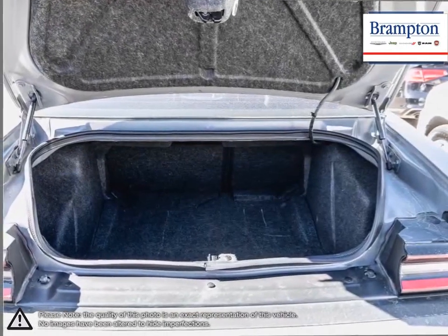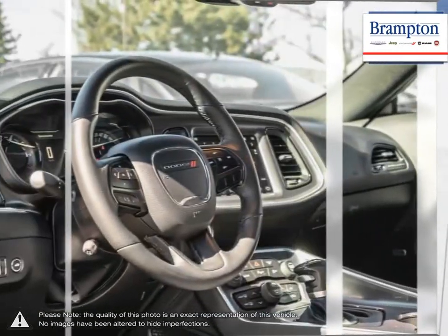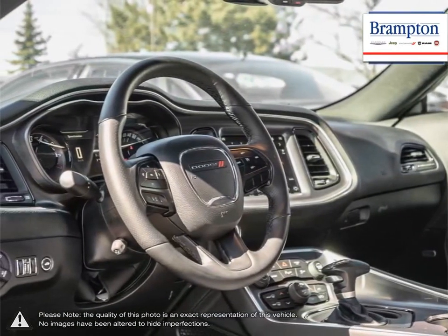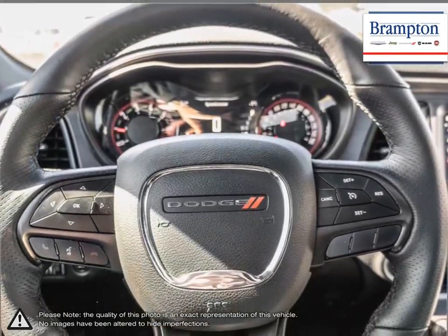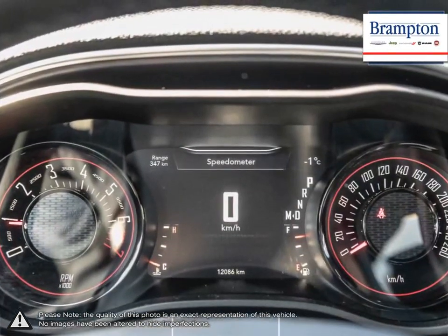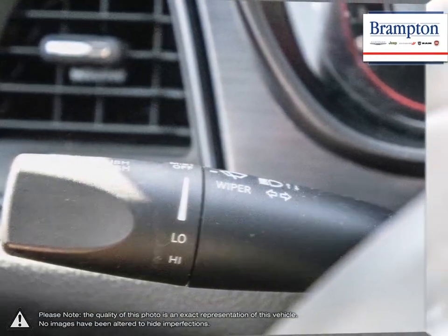Welcome to Brampton Chrysler. Thanks to a large selection of new and used vehicles from Chrysler, Jeep, Dodge, Ram and Fiat, Brampton Chrysler is confident we can find the perfect vehicle that's right for you. Brampton Chrysler is also part of the Raffi Auto Group, representing 23 different brands and serving all of the GTA and Ontario.